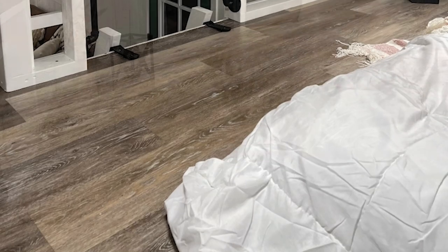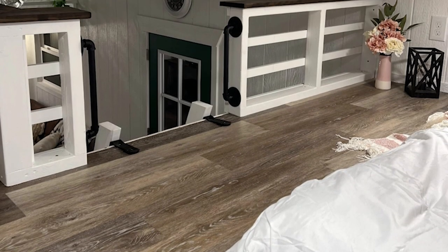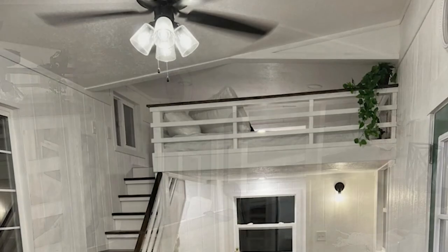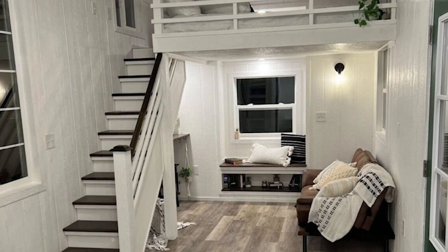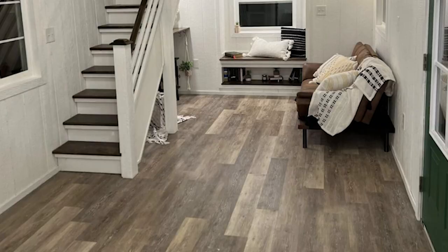The Georgia Tiny House can be ordered for $67,000 without shipping, and it is also available as a shell starting at $43,500. It is a beautiful foundation for owners to add their personal style, and a great option for first-time tiny dwellers due to its clever layout and affordable price tag.